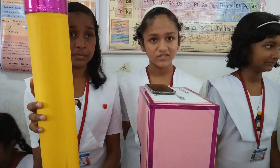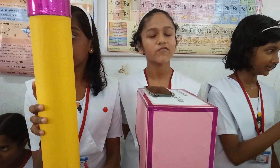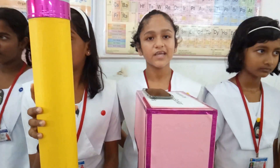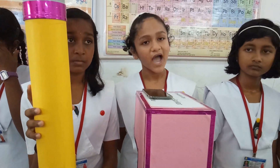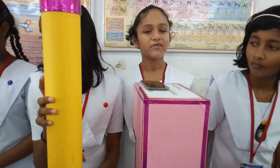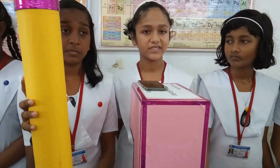A periscope is used in submarines to see what is happening above the water surface. It is also used to see events happening behind a wall or a barrier, and to observe over obstacles between the height of 9 to 26 meters.